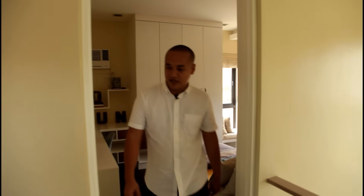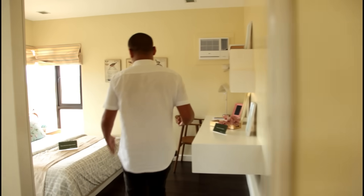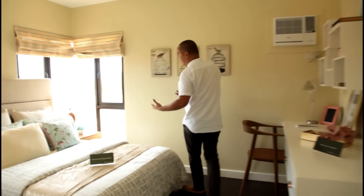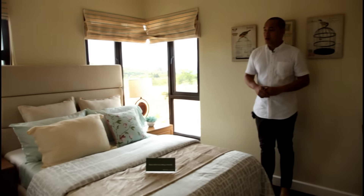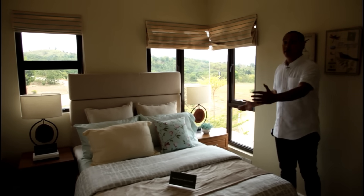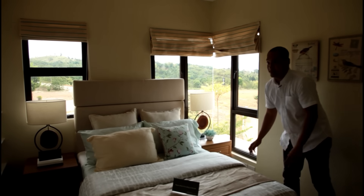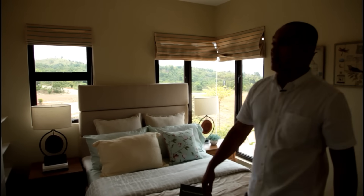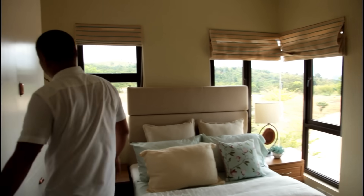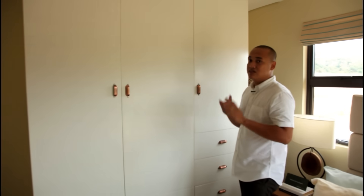Going to the other room, which is bedroom number 2, it's almost the same — it also has a corner window, but with just one bed. In this room, a king size or queen size bed can fit. By the way, this is a queen size bed. And there are also large cabinets where you can place big furniture.